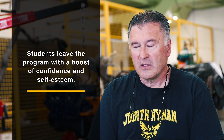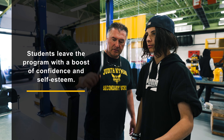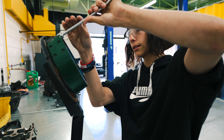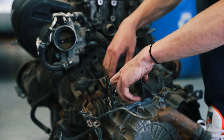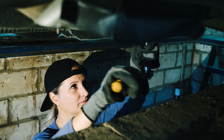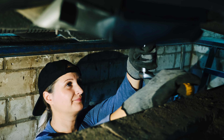Seeing them come in at the beginning of the year and then leaving with a little bit of confidence and self-esteem — knowing something about cars — is very rewarding. Students gain valuable insight into real-world challenges and opportunities in the automotive field, and have the chance to participate in work placements and apprenticeship programs, providing hands-on experience and networking opportunities.